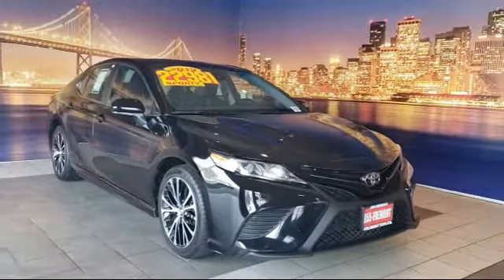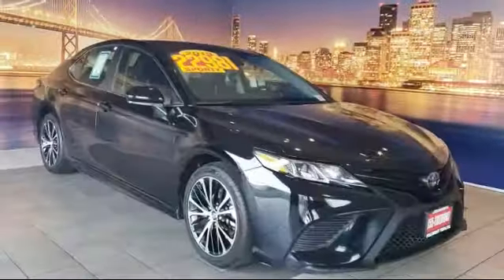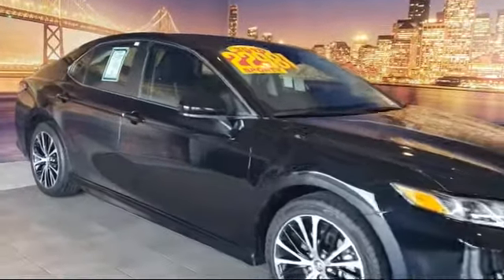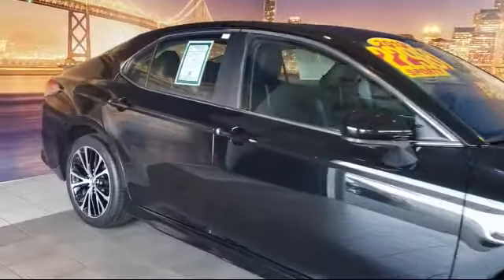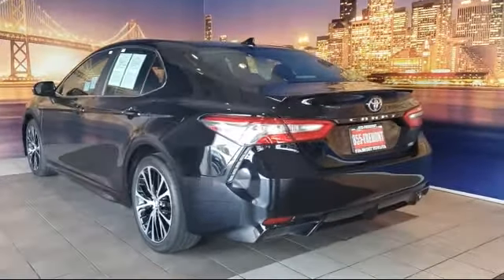This vehicle comes equipped with auto high beam headlamp control, tire pressure monitoring system, steering wheel controls, keyless entry, rear view camera, rear spoiler, air conditioning, power driver's seat, traction control, and cruise control, and has less than 45,000 miles.